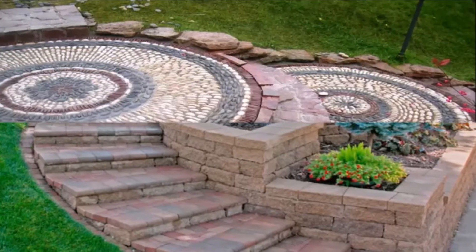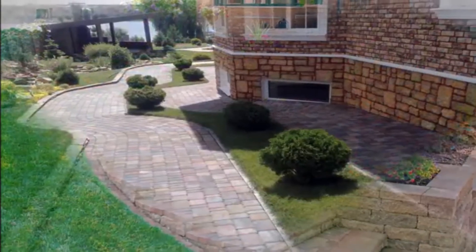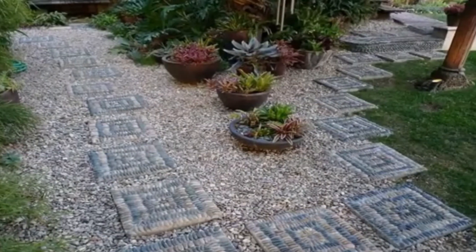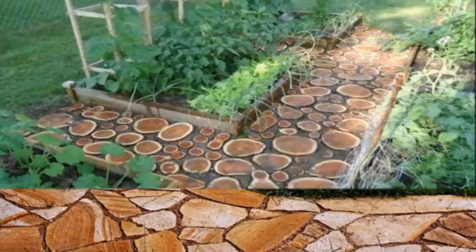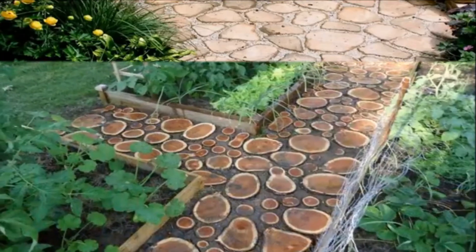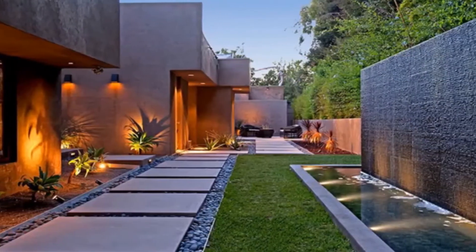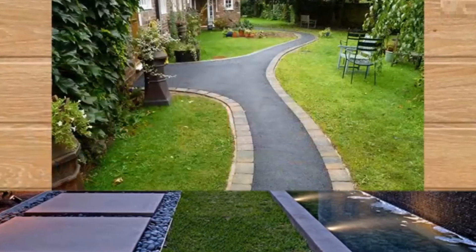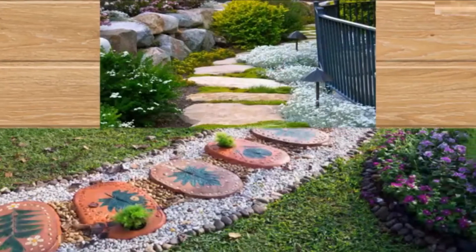A well thought out and lovingly created garden path makes a garden come alive. It guides us to experience the magic and beauty of a garden fully. A good collection of garden path design ideas for independent Villa Home are given in this video for your interior decoration ideas. Please watch till the end of this video and subscribe our channel for more interesting content. Thank you.